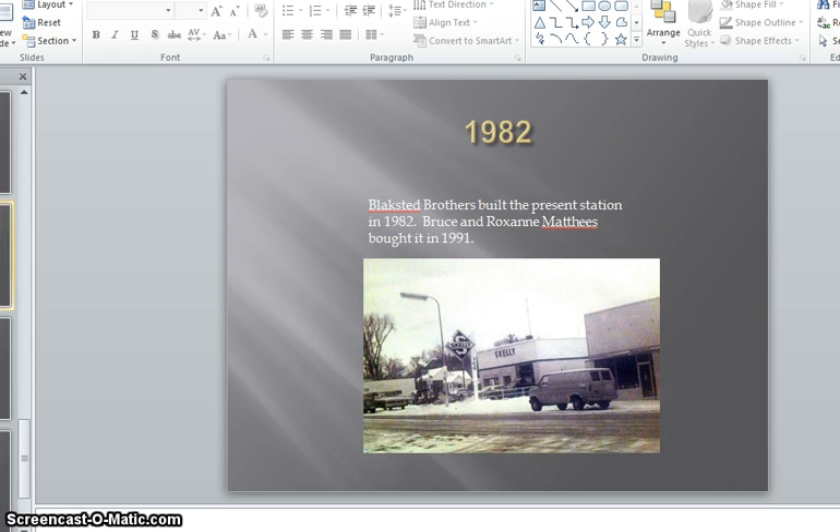The Blockstead Brothers built the present station in 1982. Bruce and Roxanne Mattis bought it in 1991. In April of 2015, the station became Leonard's Corner Shell.